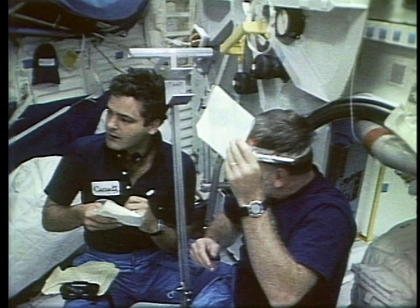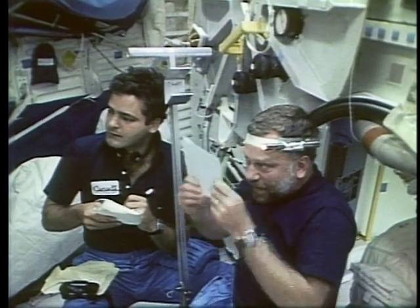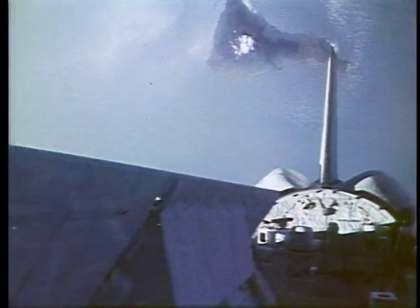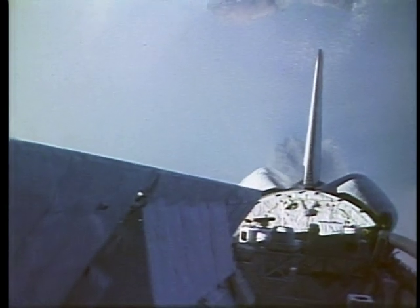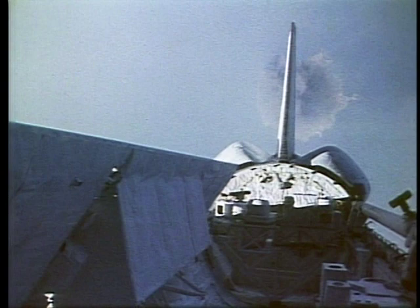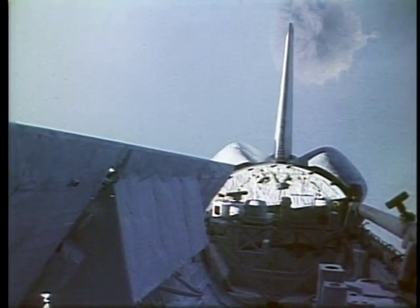One of the things that Mark Garneau was looking at extensively was something we refer to as space adaptation syndrome — meaning "I don't feel good once I get in space." He was running through some of those exercises with Paul Scully Power. As a former volcanologist, those are the Canary Islands sliding by the orbiter's tail.